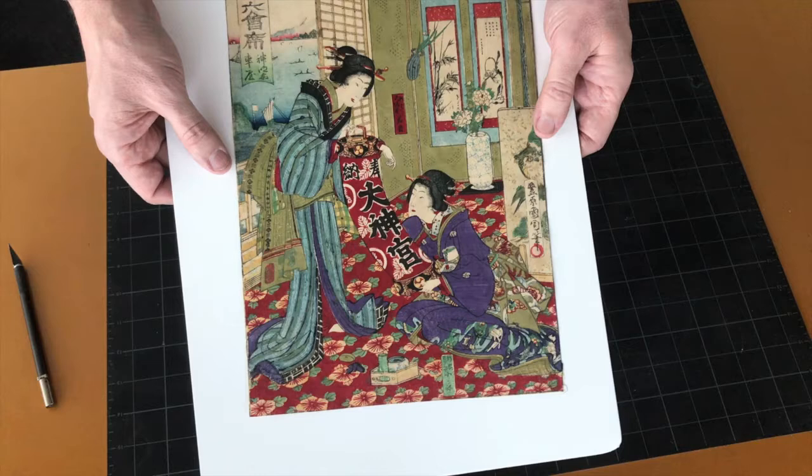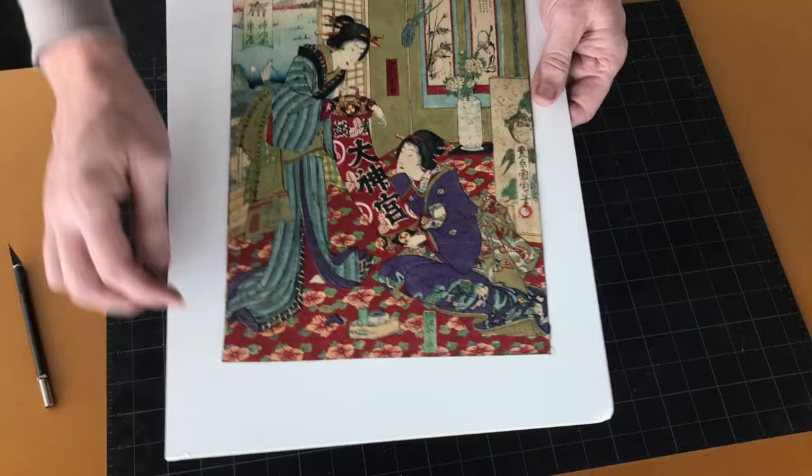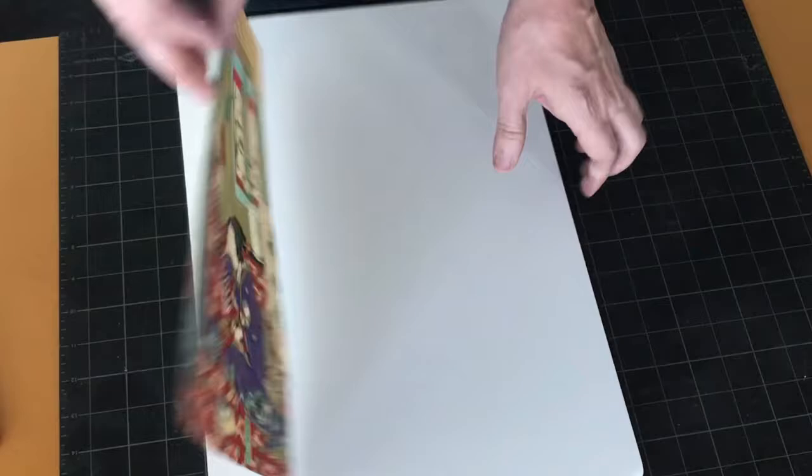The quality of this print is not great, but I only paid about $80 for it. You can see that the margin has been cut off and there's some overall fading. At least it's not backed.